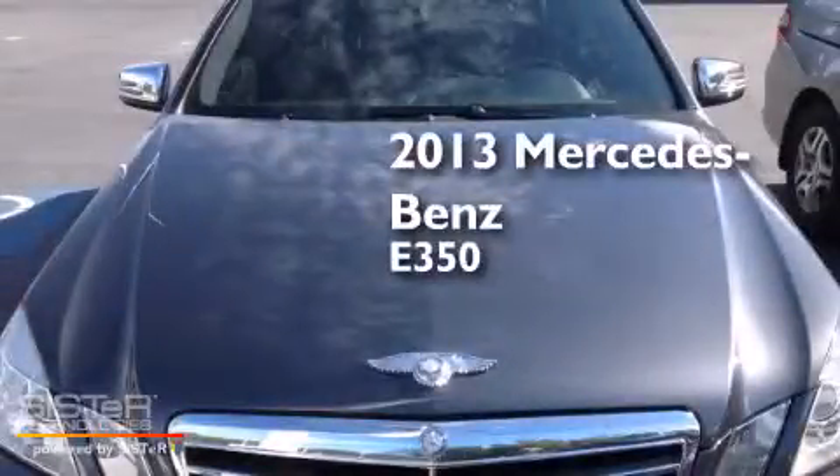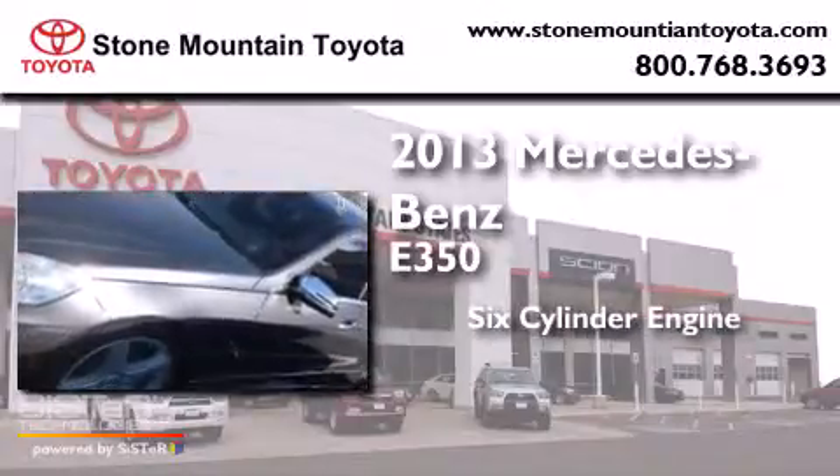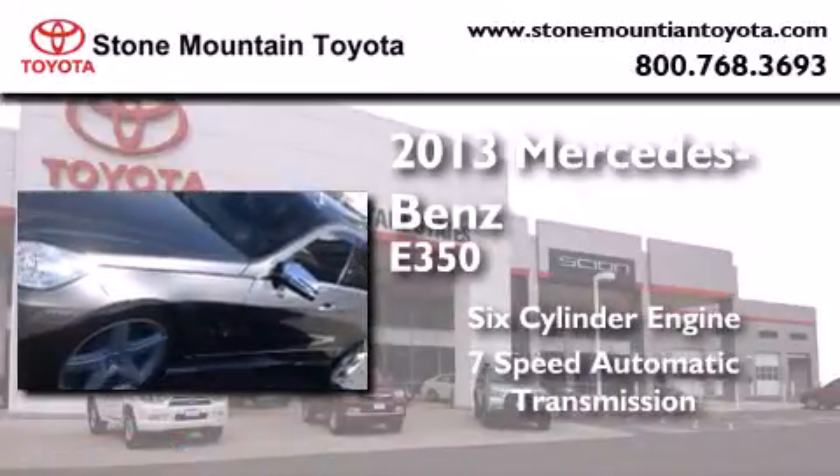This is a 2013 Mercedes-Benz E350. It has a six-cylinder engine and a seven-speed automatic transmission.